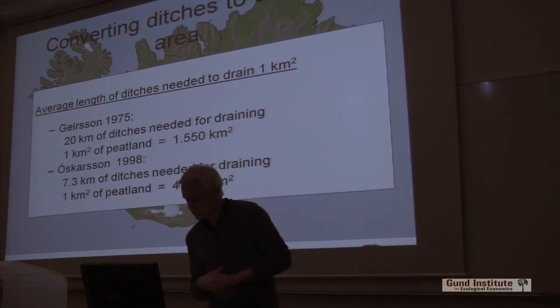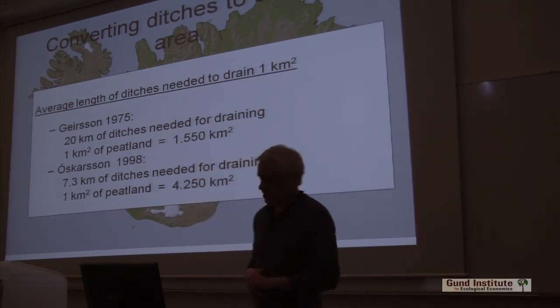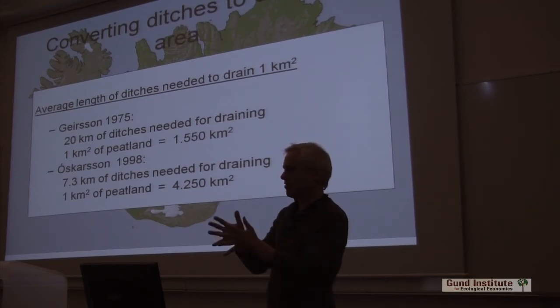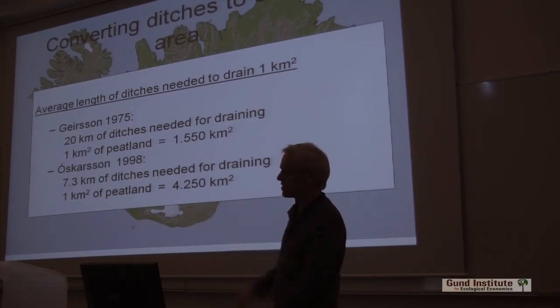About 2,800 square kilometers difference. So what is correct? Of course, my estimator is also a little flawed, because there are areas in the hayfields where the ditches are much closer together — denser, overlapping. It's a little tricky.